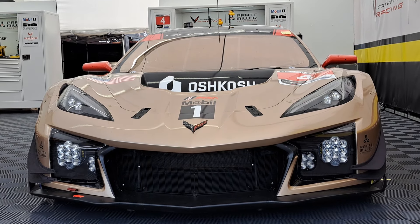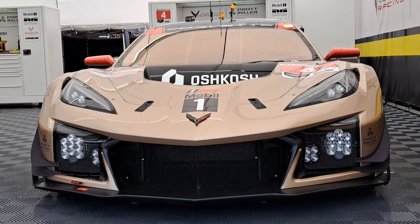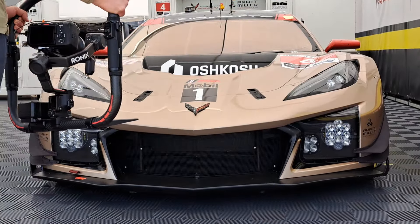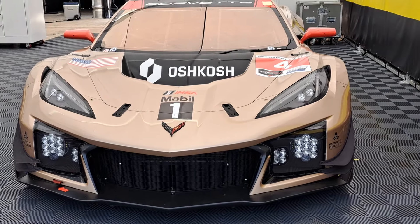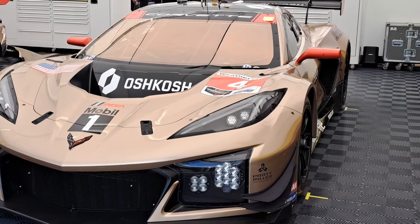Hello folks, welcome to the channel. It's Mark. I'm going to show you today the new liveries for the #3 and #4 Corvette Z06 with their new Mobil 1 100-year anniversary livery. You can see it's this gold color.